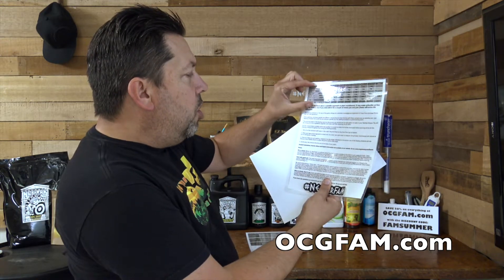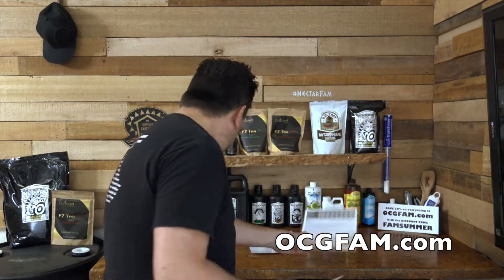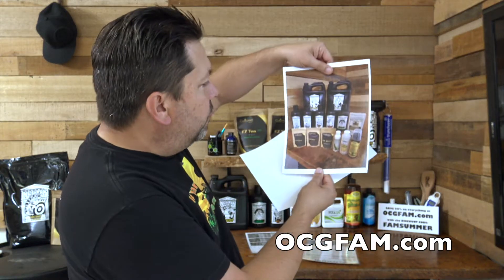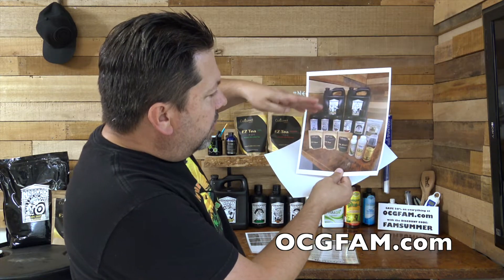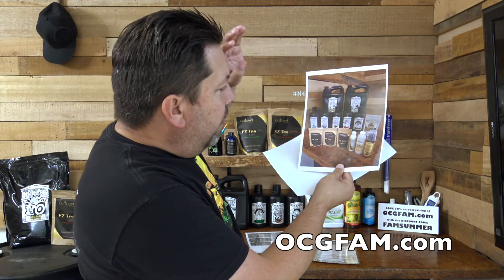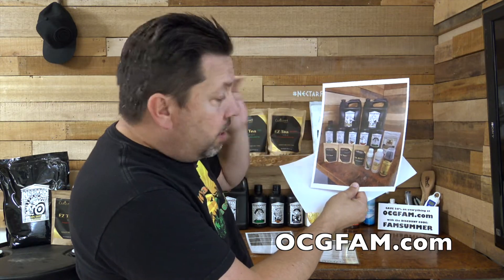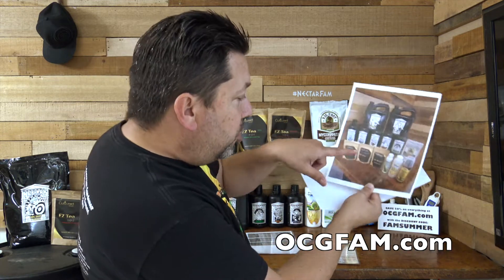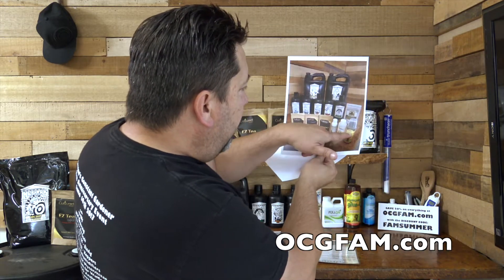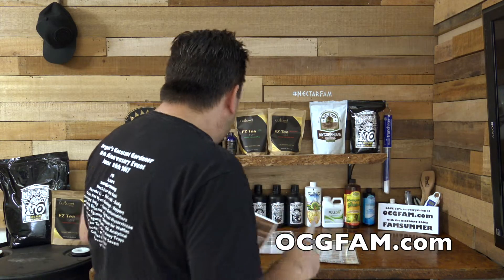We've gotten through this part. What we've got is all of the Nectar for the Gods — how that all fits together in a comprehensive kit of what you need. We made a kit here at Oregon's Constant Gardener, the OCG fam, where you can get what you need in the Nectar. Quarts and gallons — the ones you need more of — together in one kit with some savings. And then also trial sizes of all the stuff we're talking about: the Cultured, the Full On, the SLF, the Micro Life, and the Bigfoot Mycorrhizae. So we got a kit together; if you want to play along at home, you can get that.